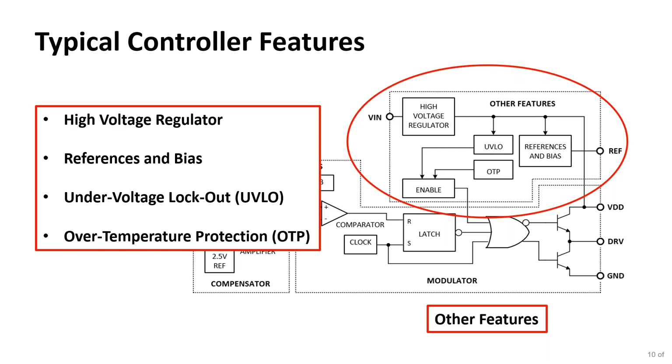There are other features that vary depending on the controller you purchase. Typically you end up with a high voltage regulator — these controllers are powered, at least initially, off the rectified AC line, creating a usable voltage for the IC. You have references and biases to power the IC and circuitry on the primary side. There's also under-voltage lockout, ensuring the gate driver voltage is high enough to properly drive the MOSFET, and over-temperature protection that stops driving the power supply if the controller IC gets too hot.